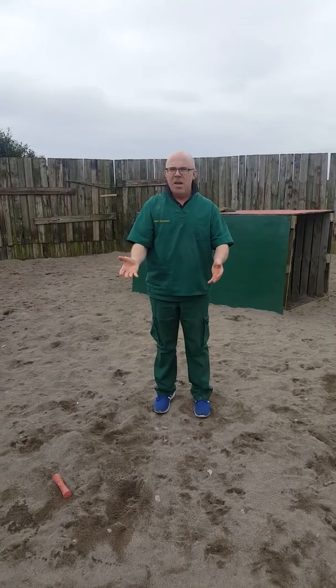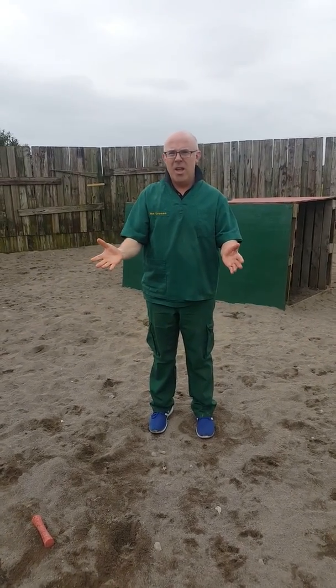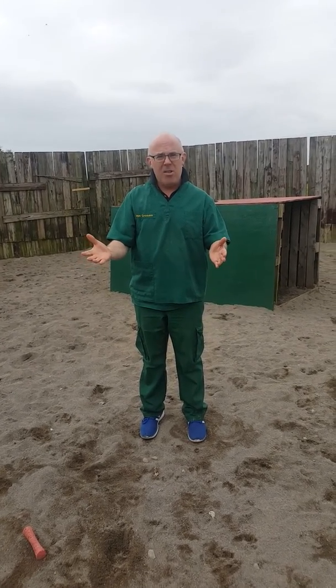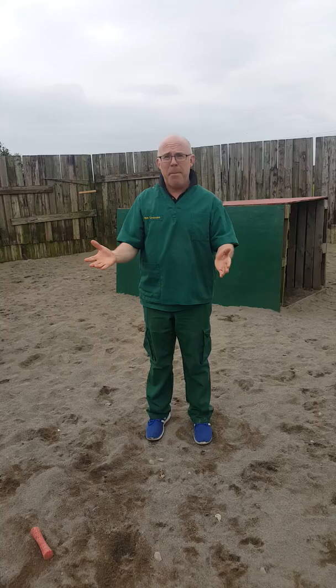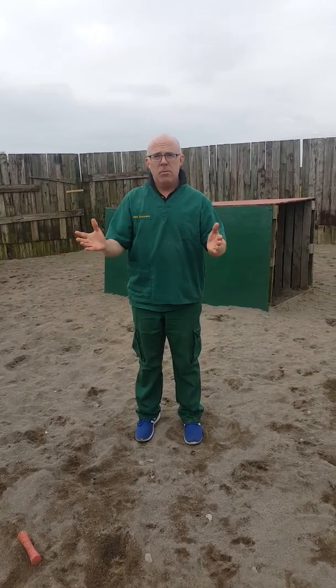This is really terrible. This shouldn't be happening here at Tildare Vet Surgery. We're never going to rival the bionic vet like this. This is really awful. I bet this wouldn't happen in Noel Fitzpatrick's channel on YouTube. Cut.